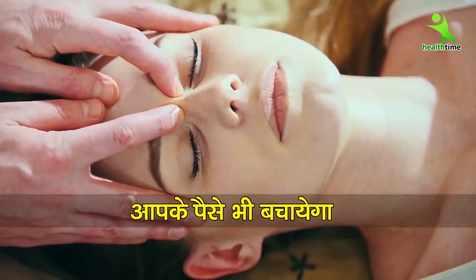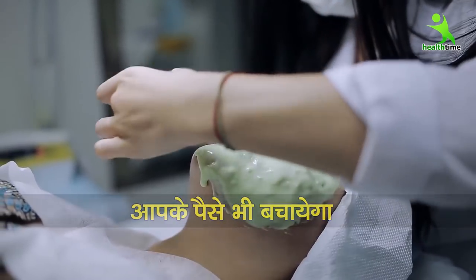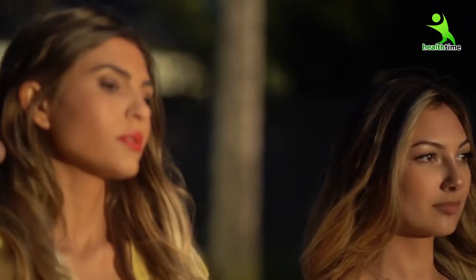This Korean skin care routine will help you even more than facials or salon creams. When you talk about skin care, Korean girls always come first, because their skin is very tight and firm. Their skin is very elastic, and they are spotless and glowing.